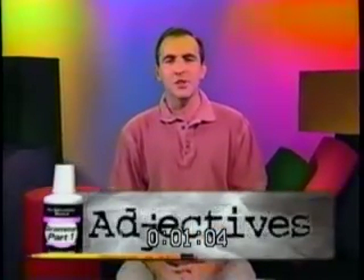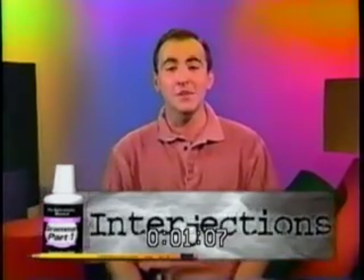In part one of this two-part series, we'll cover the parts of speech, which include nouns, verbs, adjectives, adverbs, prepositions, conjunctions, and interjections. Then we'll learn the right way to put together all these different parts into one perfect whole — what we call sentences.